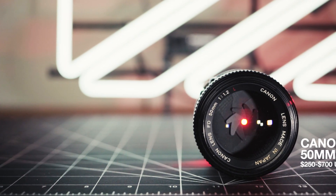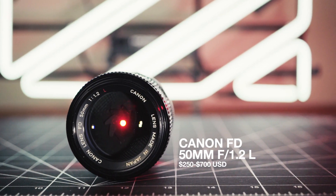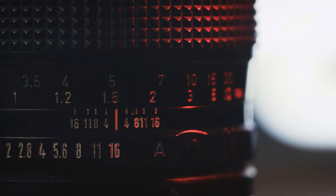The Canon FD 50mm f1.2 L series lens is an aspherical floating element lens and has a reputation for being one of the most optically advanced 50mm manual focus lenses ever sold anywhere. That's a big deal.